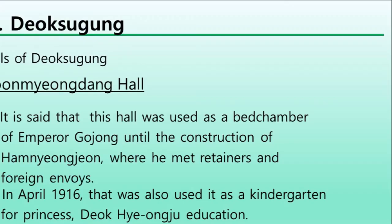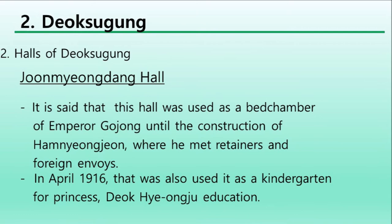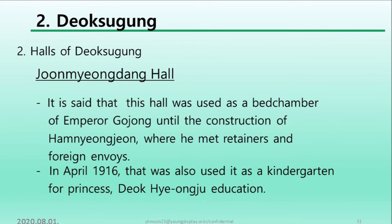Junmyeongdang Hall is said to have been used as a bedchamber of Emperor Gojong until the construction of Hamnyeongjeon, where he met retailers and foreign envoys. In April 1916, it also served as a kindergarten for Princess Deokye's education.